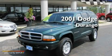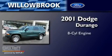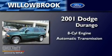This is a 2001 Dodge Durango. It has an eight-cylinder engine and an automatic transmission.